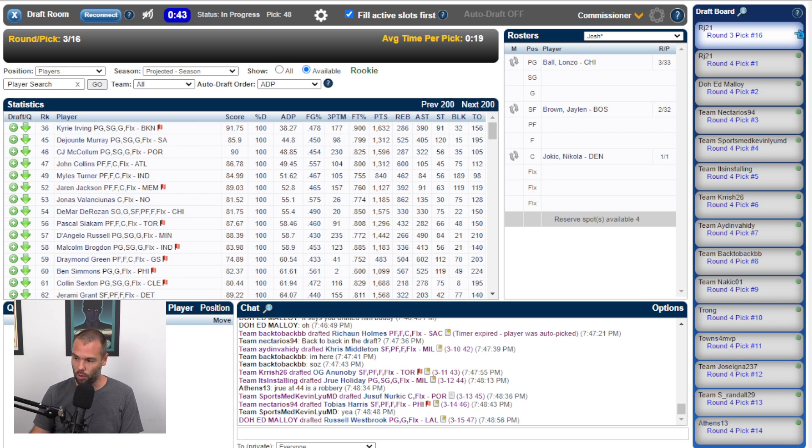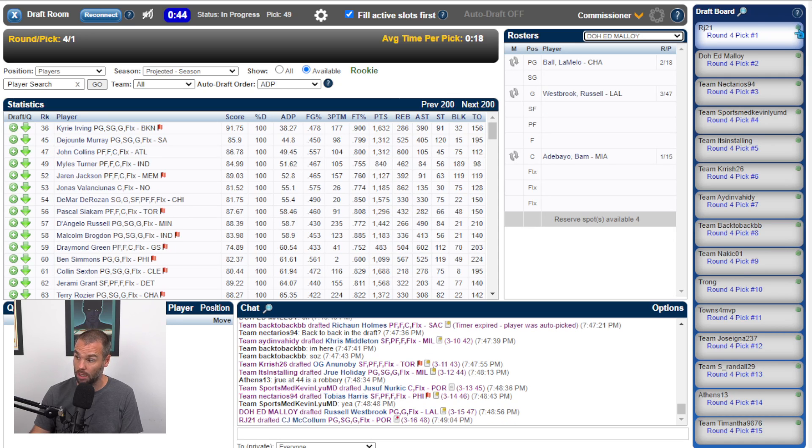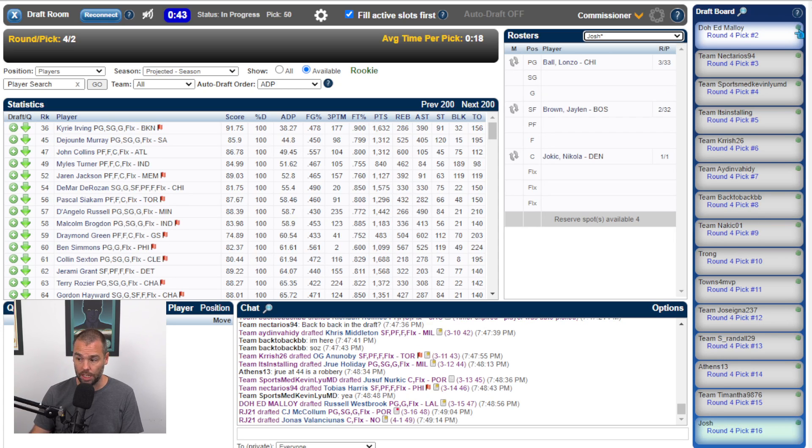Russell Westbrook goes at forty-seven. I don't mind it — you've got to be in the right team build to deal with that. Ed Molloy's got LaMelo and Bam, who aren't strong free-throw shooters, so there's real value in Westbrook there. CJ McCollum to finish round three, then Jonas Valanciunas to start round four at forty-nine. He goes at forty-nine — that's way more in line with where he should be drafted versus ESPN's ranking of one-hundred-fifteenth.